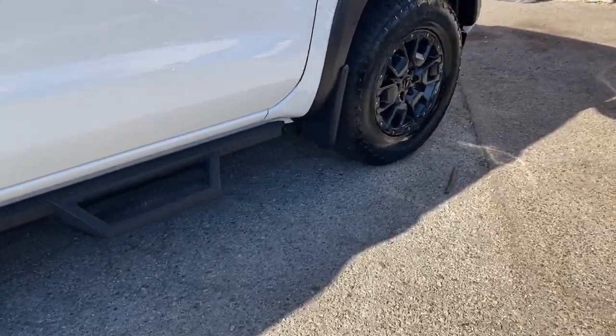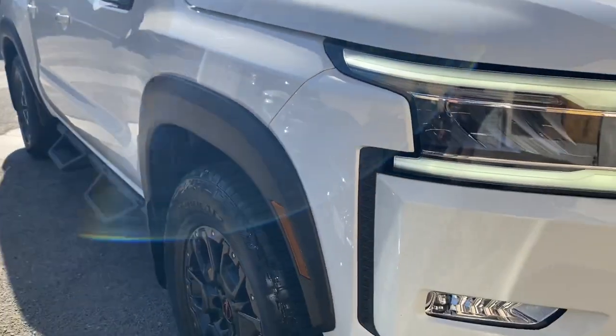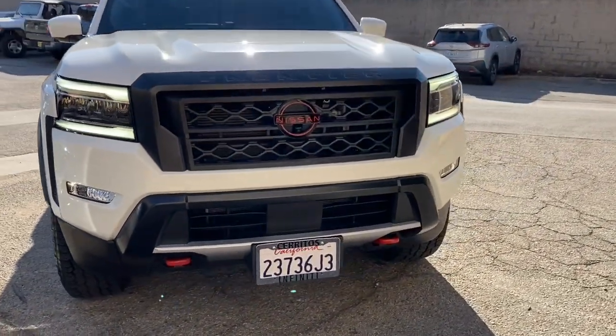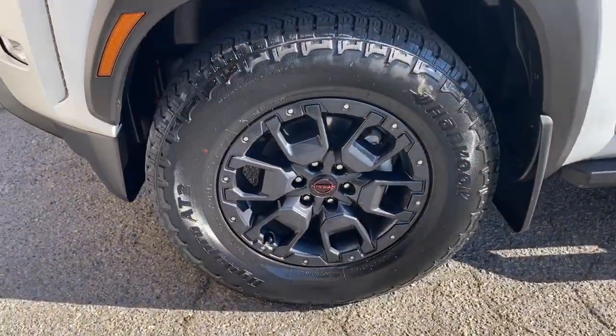These are just some of the great options this vehicle comes with: pre-collision system, navigation system, keyless entry, backup camera, keyless start, fog lamps, satellite radio, alarm, aluminum wheels, and Wi-Fi hotspot.